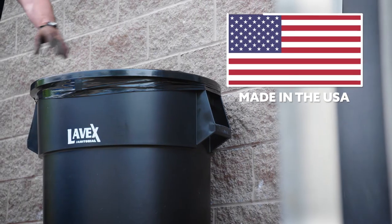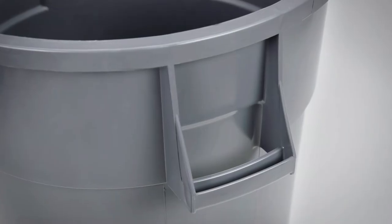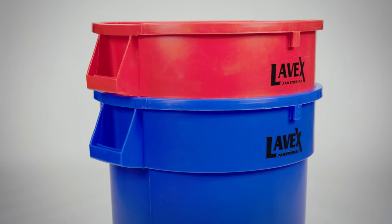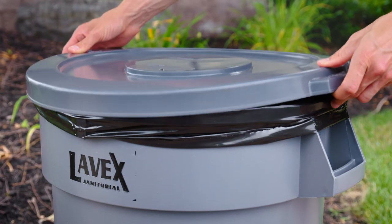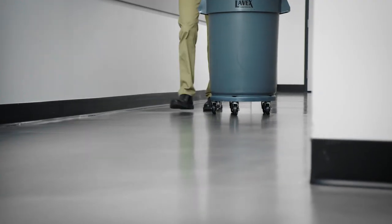Made in America, Levex round trash cans have built-in heavy-duty handles to offer a comfortable place to grasp and are stackable to provide space-efficient storage. Flat, snap-in lids are available for all sizes, as well as dollies for models 20 gallons and larger.